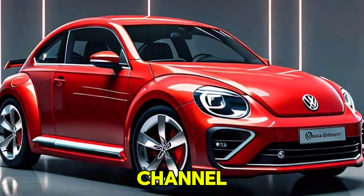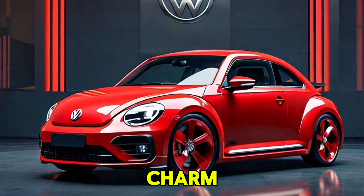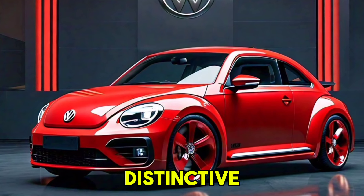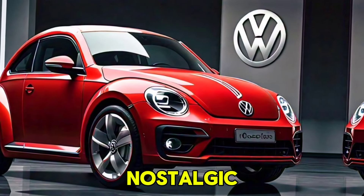Welcome to my YouTube channel everyone. The iconic Volkswagen Beetle makes a grand return in 2025, blending its classic charm with modern innovations. This beloved model, renowned for its distinctive shape and cultural significance, has been reimagined to meet contemporary standards while preserving its nostalgic appeal.